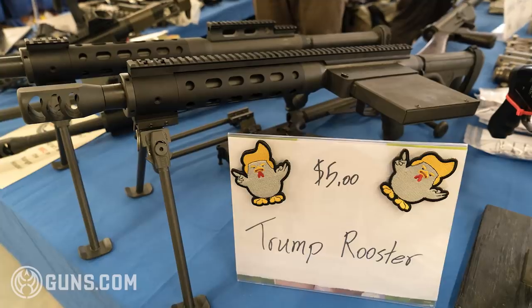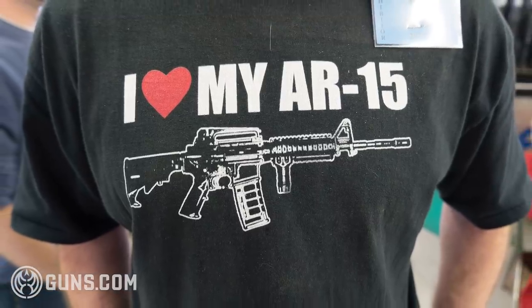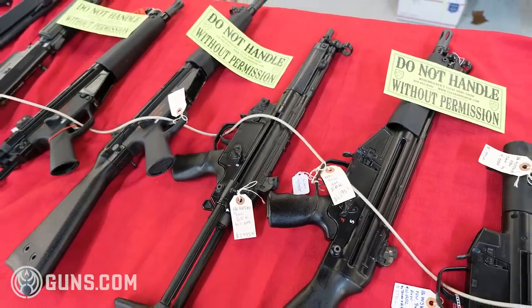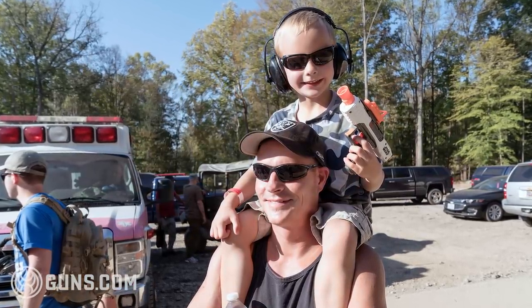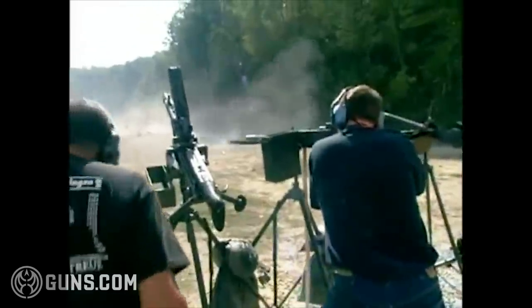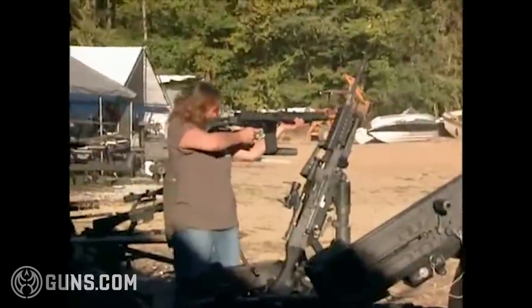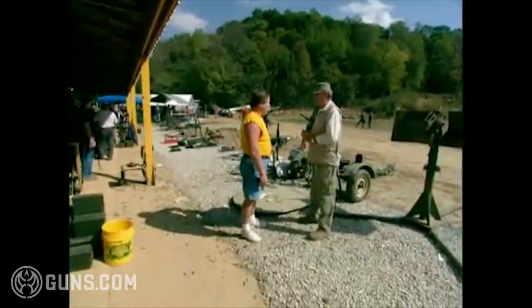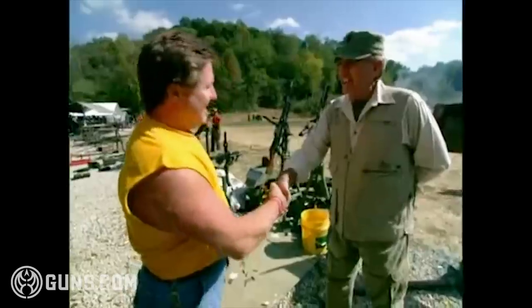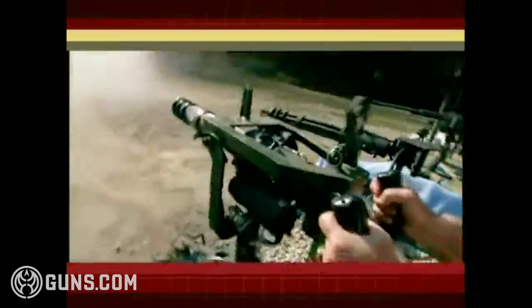This is a place where you can find a whole bunch of stuff that you simply can't find anywhere else. As the machine gun shoot grew and we went to twice a year, people started wanting to come down — and Gunny was one of them. He featured Knob Creek Gun Range in West Point, Kentucky, and introduced Kenny Sumner as the guy in charge. They played that segment on his show, and our next couple of shoots were really, really big. Now we've got people coming from all over the world.